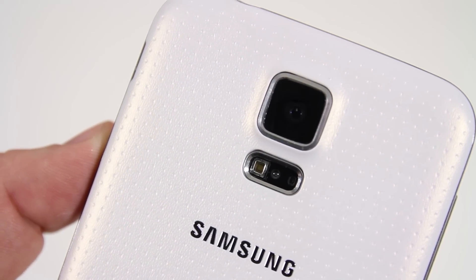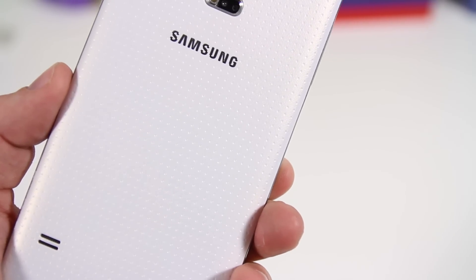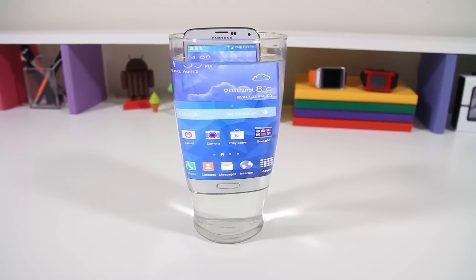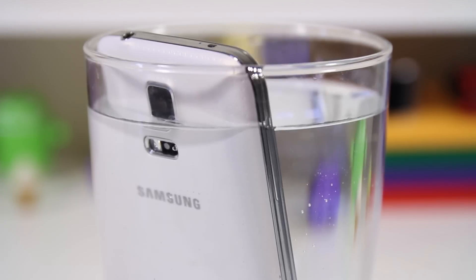It features a quad-core processor and a 16-megapixel camera, which is perfect for rear-facing photos, and the front-facing camera is great as well for Snapchat, Instagram, whatever you do. It's also IP67 certified, meaning you can submerge it up to one meter of water for 30 minutes and be totally fine. I actually went swimming for up to an hour at one-meter depth and it survived, and then I threw it in my washer just for fun — the phone still works to this day.